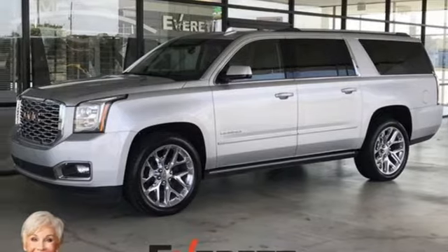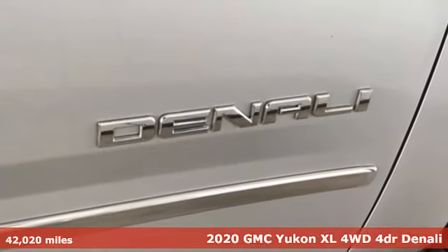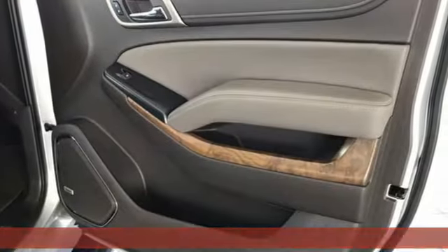Here's a 2020 GMC Yukon XL. GMC — it's not just a vehicle, it's a professional-grade tool. It comes with great features you'll love.